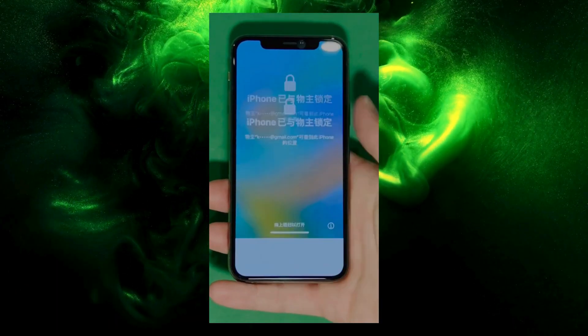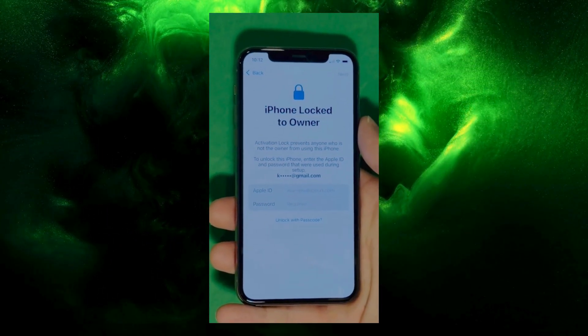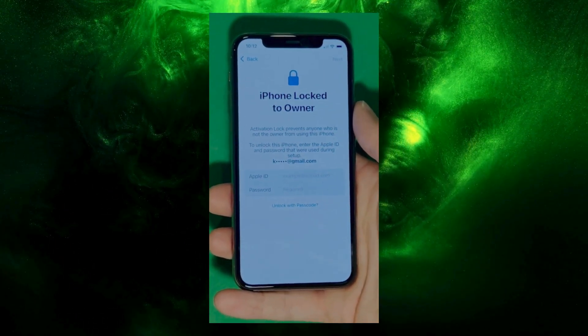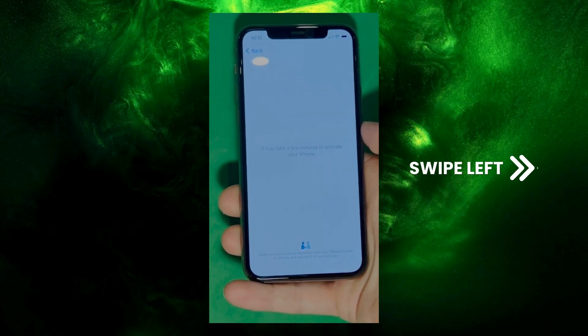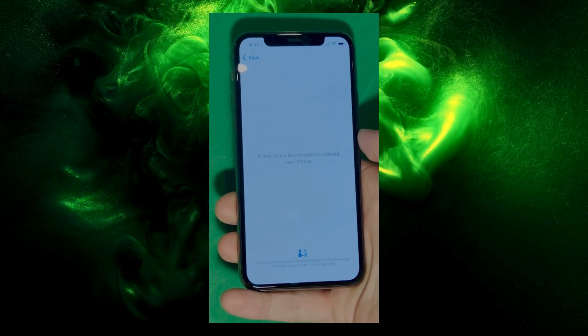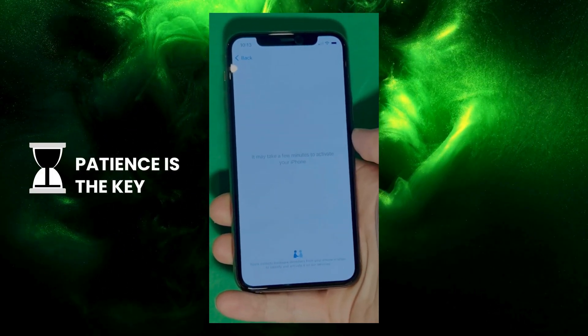As you can see here, we swipe up to see the iPhone lock-to-owner page. This part really takes time and patience — we wait for the unlock process to activate the phone. We swipe left and wait a few minutes to activate your iPhone. Don't worry, it'll be worth the wait. You will enjoy your phone once again once it's finally unlocked — patience is the key here.